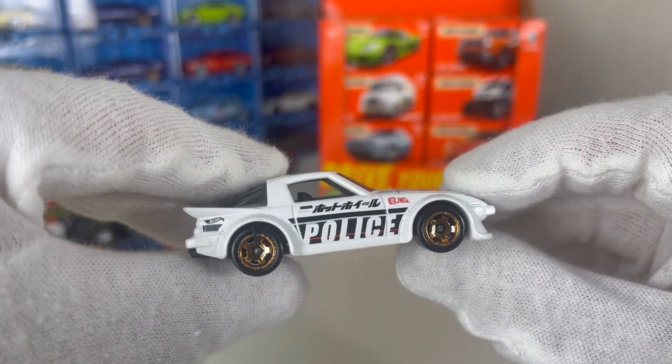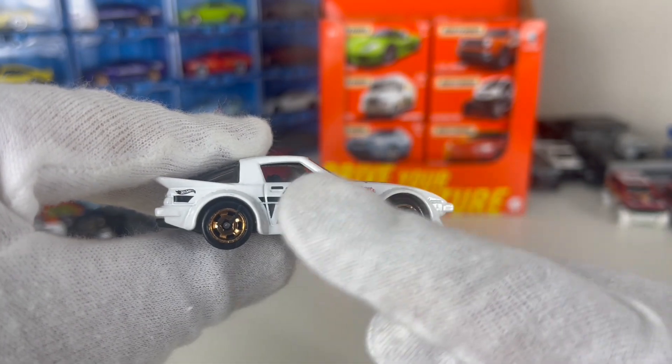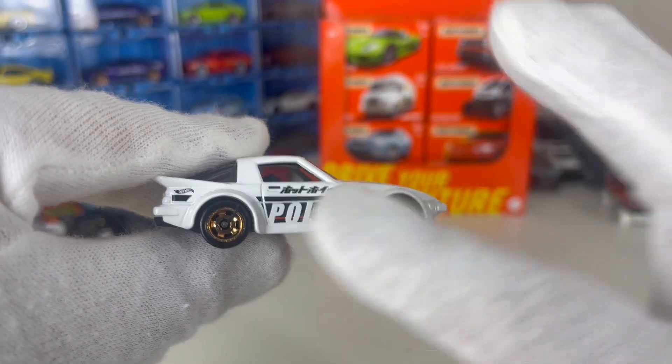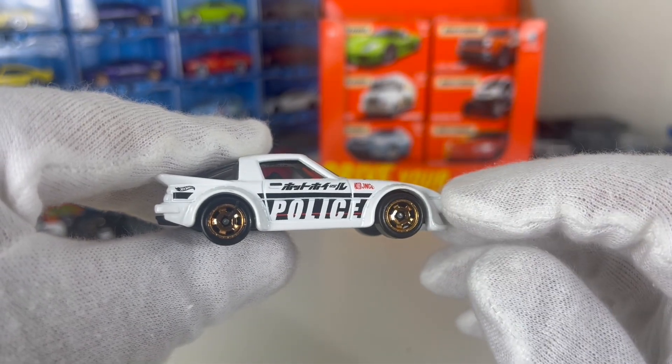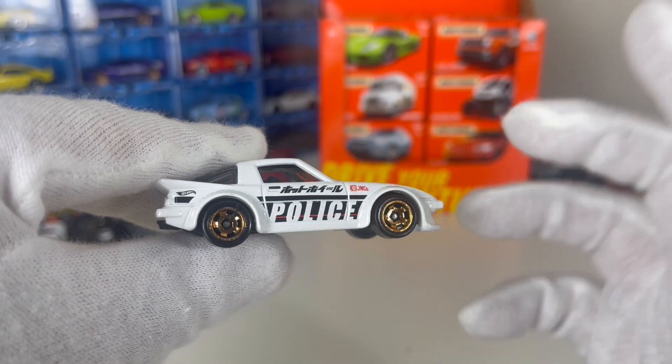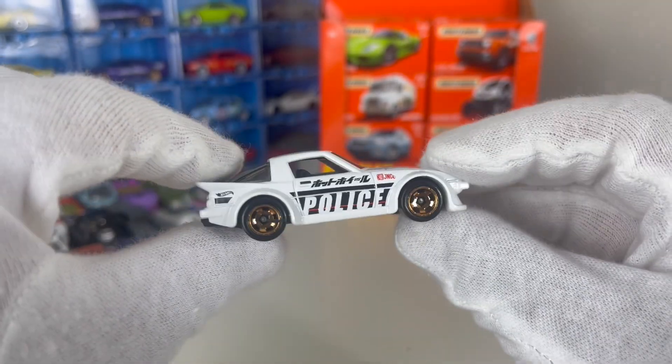Let's start with the sides. You've got the Hot Wheels branding there, and then some text — I can't quite make it out, I'm sure it's probably Japanese. There's some advertising there as well. You've got 'police' there, obviously it's a first response one — this would be cool if this was a real response vehicle, that'd be awesome.